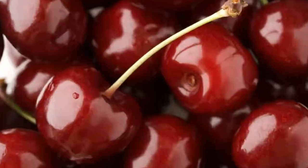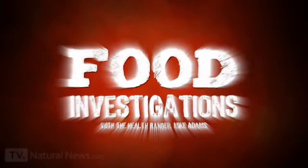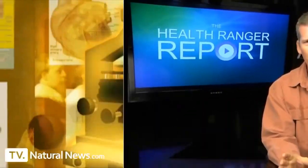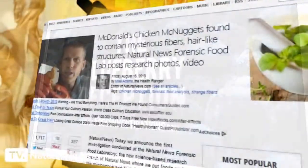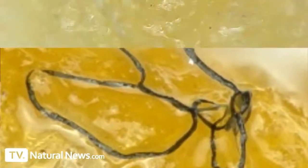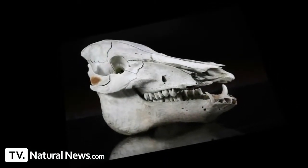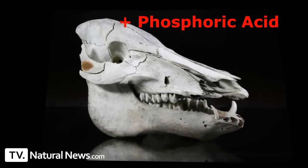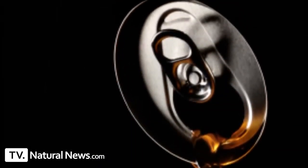Welcome to Food Investigations. My name is Mike Adams, known as the Health Ranger. I'm the guy who brought you the breaking news on fake blueberries in grocery foods. My laboratory, the Natural News Forensic Food Lab, also exposed mysterious fibers found in McDonald's chicken McNuggets. Now we're going to put teeth to the test and find out what phosphoric acid really does to them. What you're about to see has never before been shown in any video.